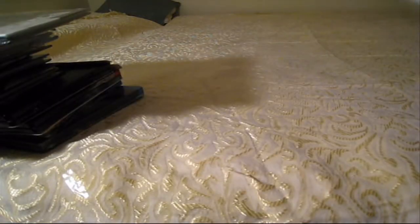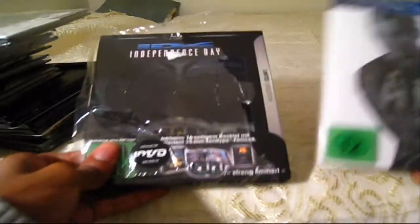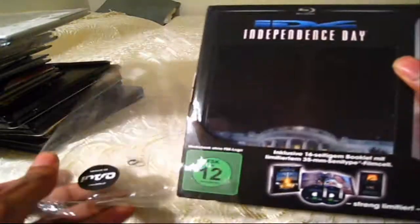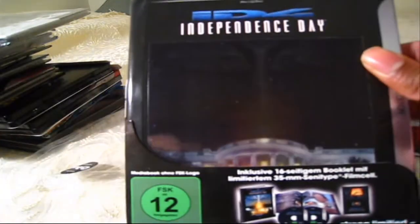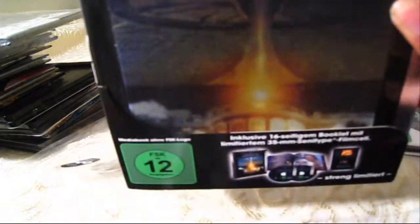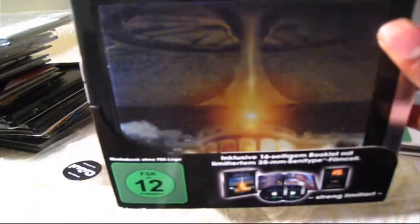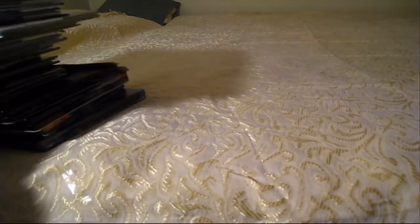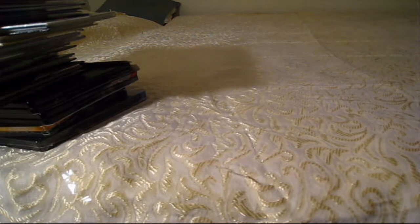I showed these two in my recent video — these are from Germany. This is AI and Independence Day. This is the lenticular cover, so it shows the White House getting blown up if you tilt it. Really cool. If you guys want to see those in depth, check out the video I just made a few videos ago. I go into them further. Some of my favorite ones. Love those Digibooks. Love German Digibooks — they know how to make good Digibooks.